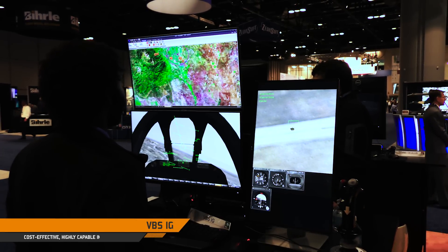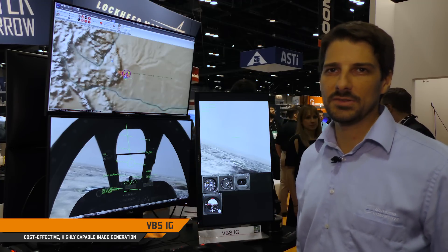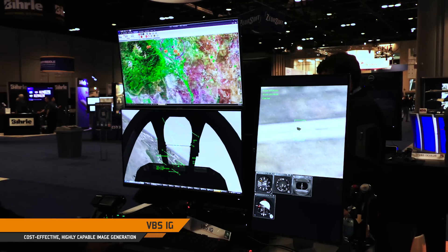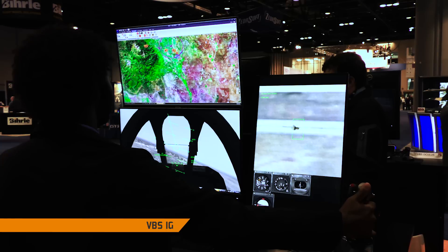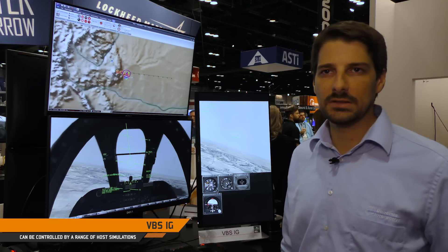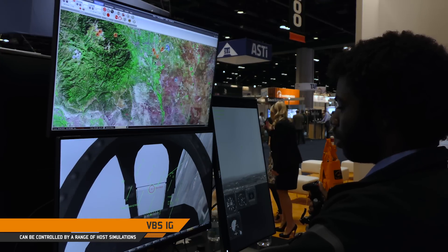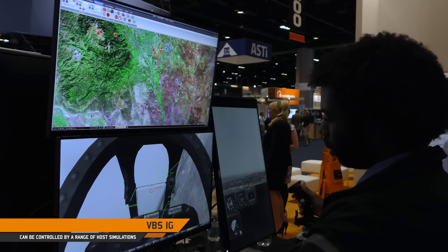At the Bohemian Active Booth, we also have a demonstration of our VBS IG product being demonstrated with an integration with a constructive simulator. This simulation actually shows VBS IG acting as an A-10 flight man-in-the-loop control station, allowing people to do close air support and mission training capabilities with current soldiers and close air support JTACs.